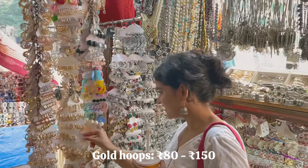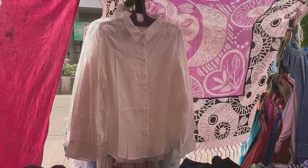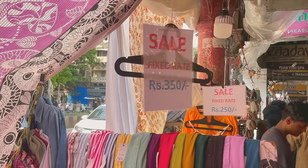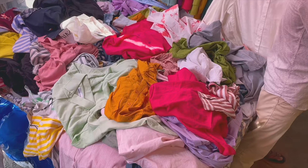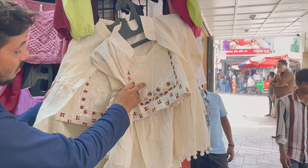Uncle did tell me that there's not much guarantee on these earrings — maybe you can wear them for a month. Walking straight ahead, this uncle is selling shirts for rupees 350 with a great variety. This uncle was also selling an entire set for just rupees 350, which was really good.